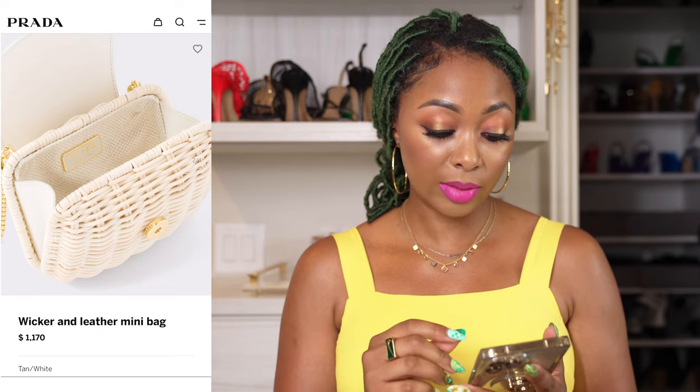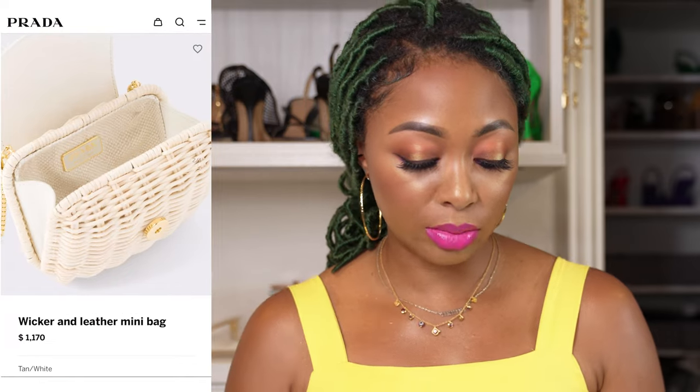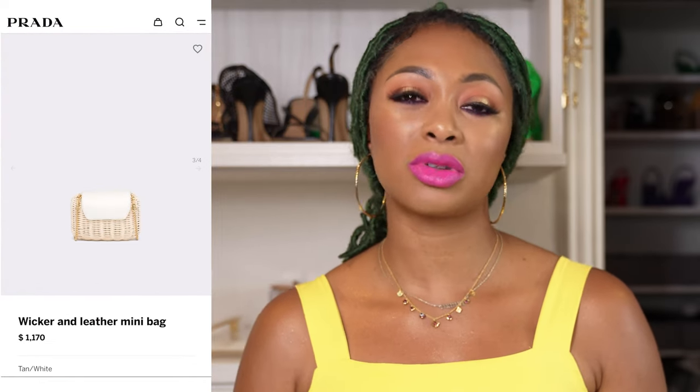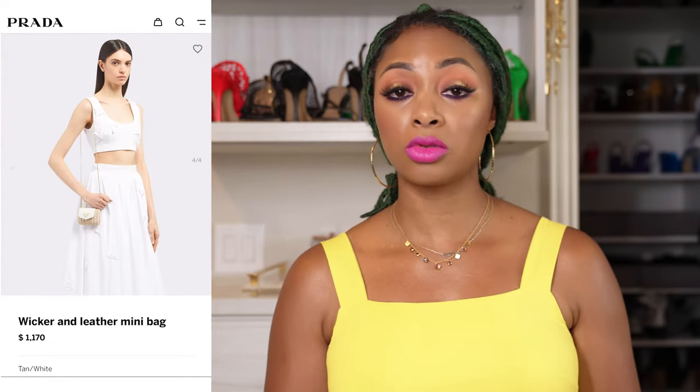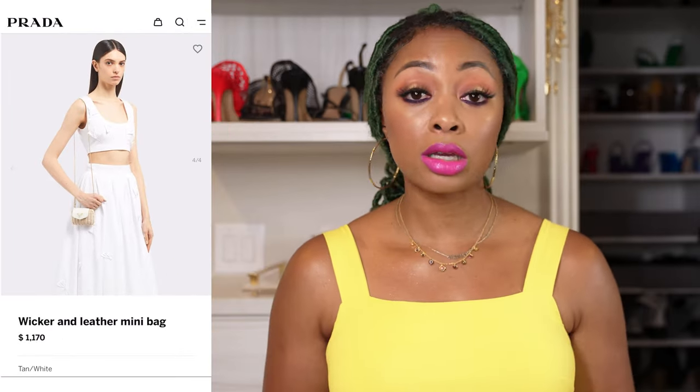This one does close all the way above the interior. It is one of the smaller options on this list, but I wanted to share it in case you wanted something cute to follow the trend without spending too much. Although, $1,170 for a mini — in my opinion that price point should be for the bigger bags. But hey, it's Prada, they do what they want. It's still cute nonetheless.